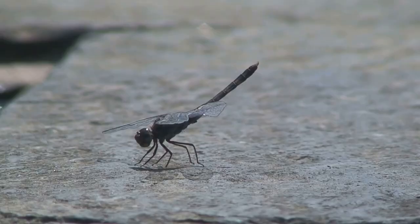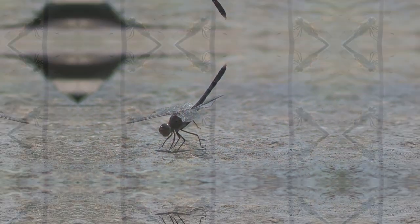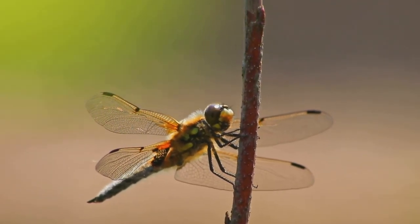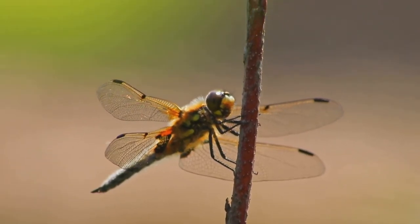The legs of a dragonfly are oriented in a basket-like shape, designed specifically to catch prey in mid-air. Although they are not strong for walking, they are excellent for grabbing and holding prey while in flight. The abdomen is elongated and segmented, contributing to the dragonfly's balance and stability during flight. It also houses vital organs, including those involved in digestion and reproduction.